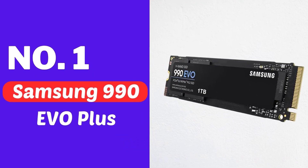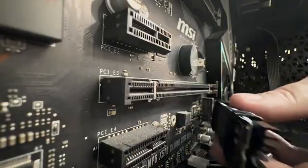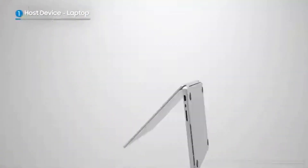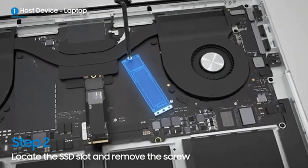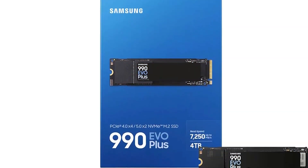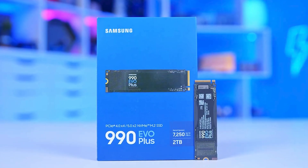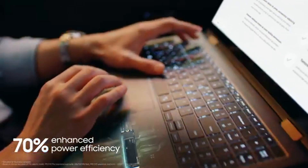Number one, Samsung 990 EVO+. This model offers improved energy efficiency and broad compatibility compared to previous versions. Supporting PCIe 4.0 and PCIe 5.0 x2 interfaces, this SSD is fully compatible with new generation motherboards and laptops. Its speed is truly outstanding: 7,250MB per second read and 6,300MB per second write speeds ensure that you'll experience almost no waiting time when loading files.